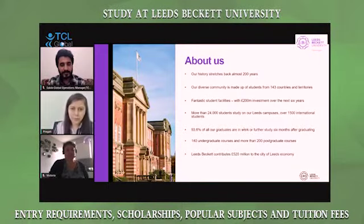Our history is more than 200 years old. We have a diversity of students, and our university has already invested more than 200 million pounds for refurbishments and new facilities. About the new facilities, I'll just show some pictures later. We have over 1,500 international students and 24,000 students studying on our campus.